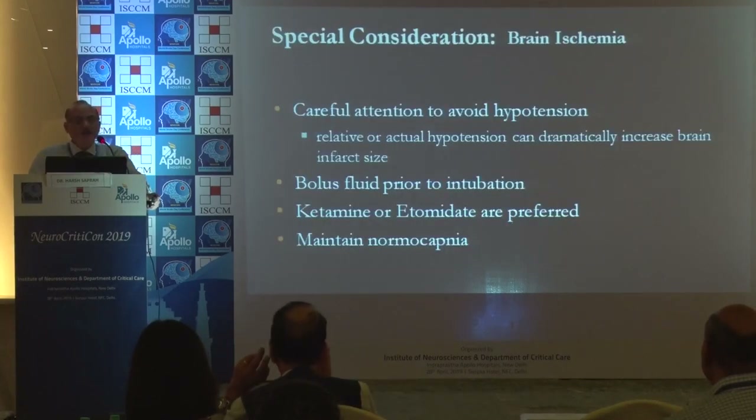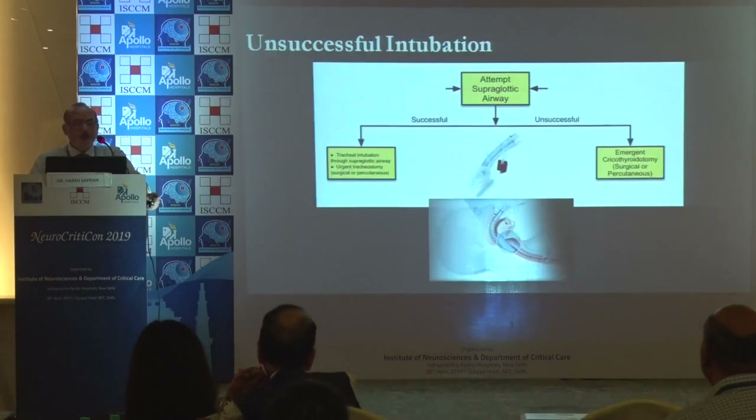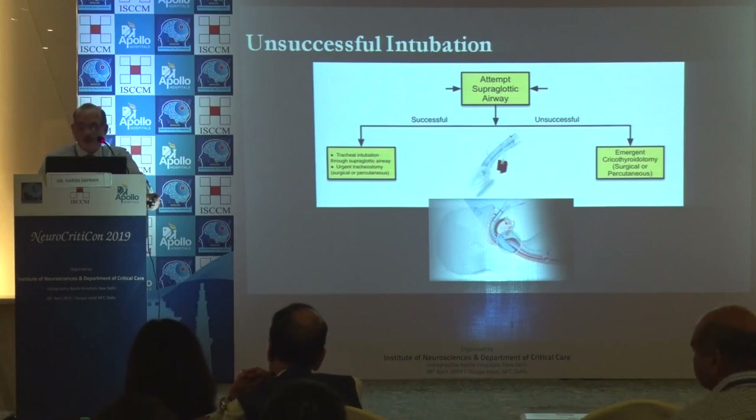Pay careful attention to avoid hypotension. Give a bolus prior to intubation; use ketamine or etomidate in the right subset of patients if needed. Maintain normal capnea. For unsuccessful intubation, be ready with your LMA or front-of-neck devices, and be well-versed with cricothyrotomy.